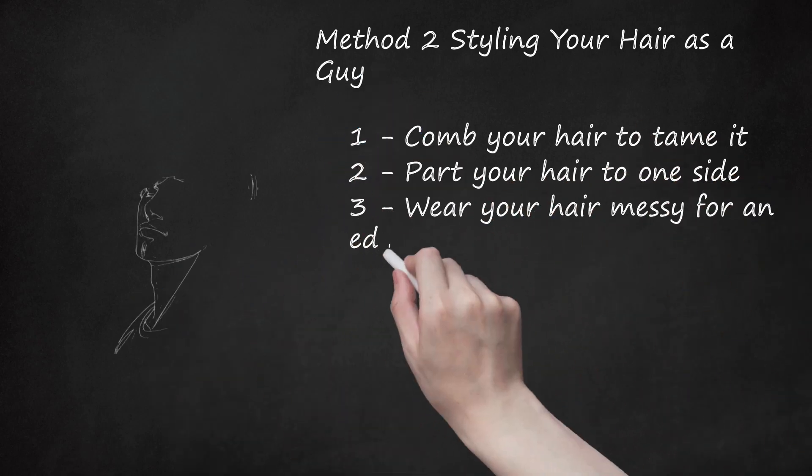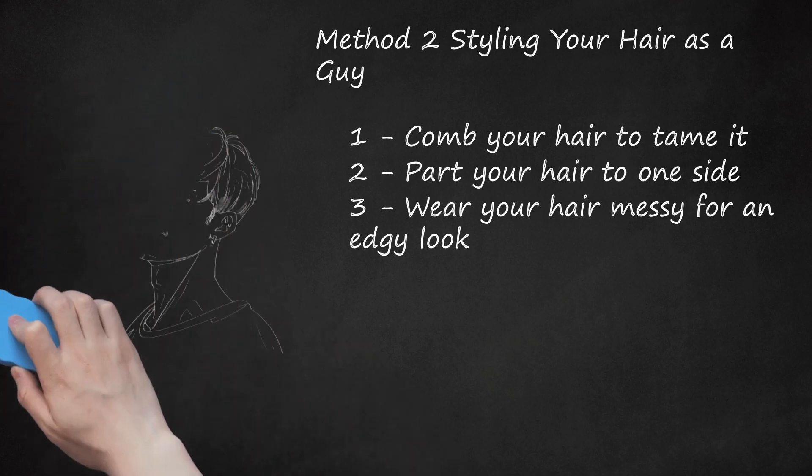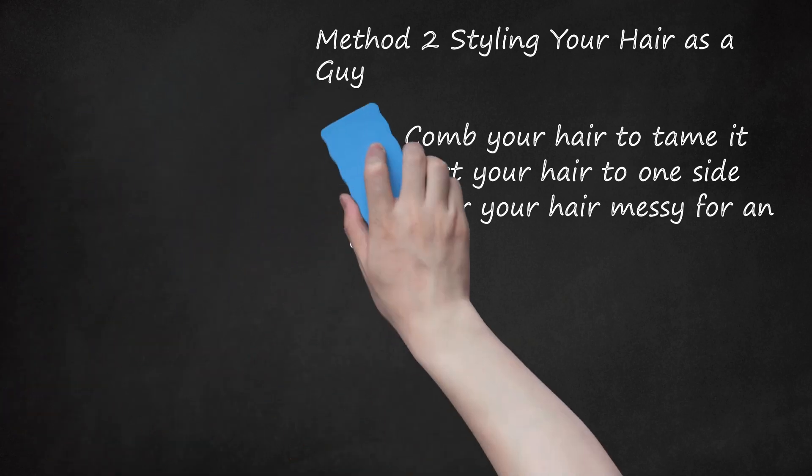Wear Your Hair Messy For An Edgy Look. Perhaps you prefer to look a little rough around the edges. If this is the case, make sure you're doing it right. Work a little gel or pomade into your locks and brush, shake and pull like a madman until they look perfectly disordered. Using a product will help hold your hair in place so it doesn't go from intentionally messy to unintentionally chaotic. A little messiness goes equally well with casual or dressier outfits, and will tell people that you're the confident, carefree type.